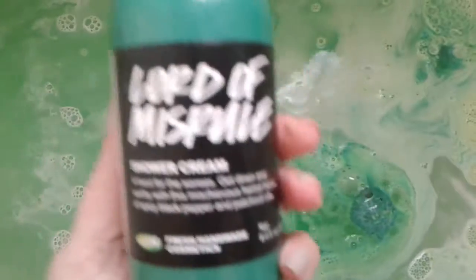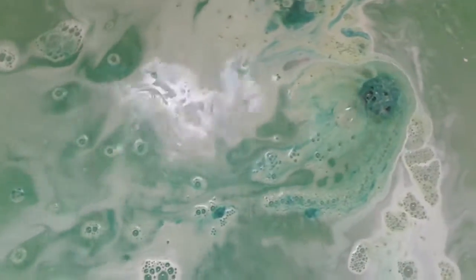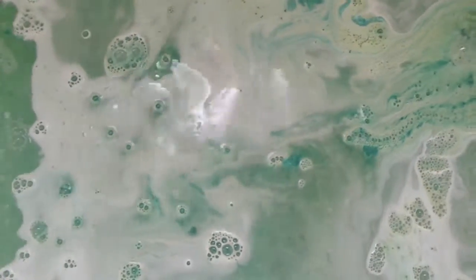So then I'm going to add a little bit of Lord of Misrule shower cream because I love this scent with any of my baths. That's just going to make the bubbles for us. Do you see this? Look how green the water is.